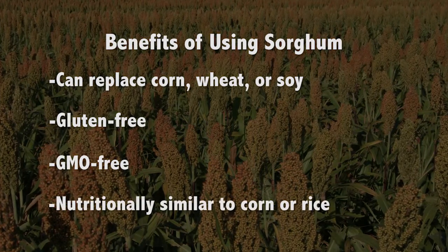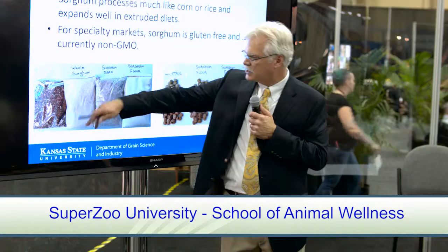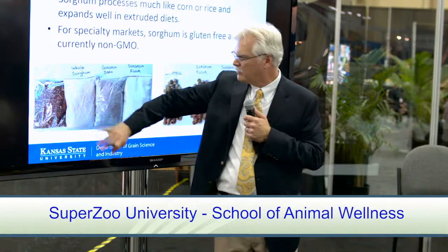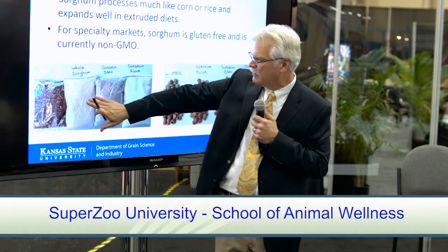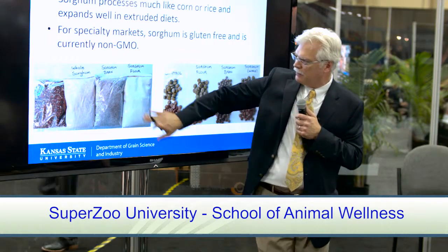Nutritionally, sorghum is equivalent or has maybe some other unique characteristics to it than corn or rice. It does fit with or is consistent in cost to corn and rice, but less expensive than some of the other more exotic options that we see today in pet food.